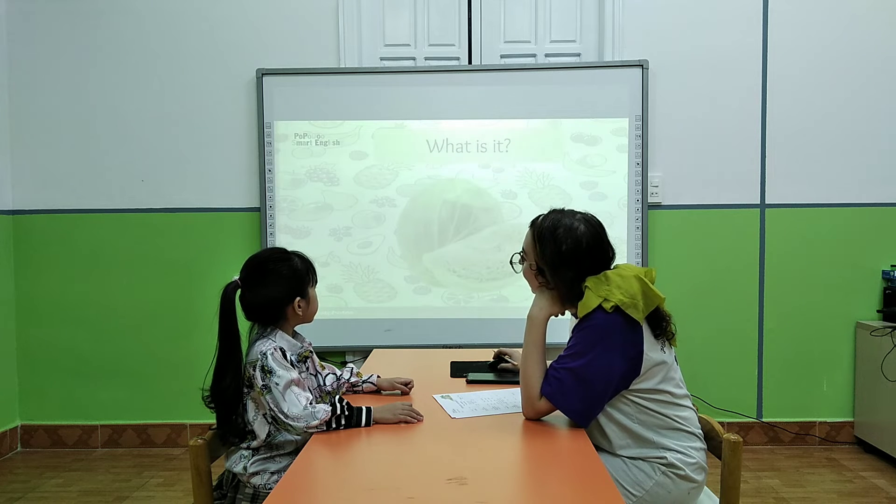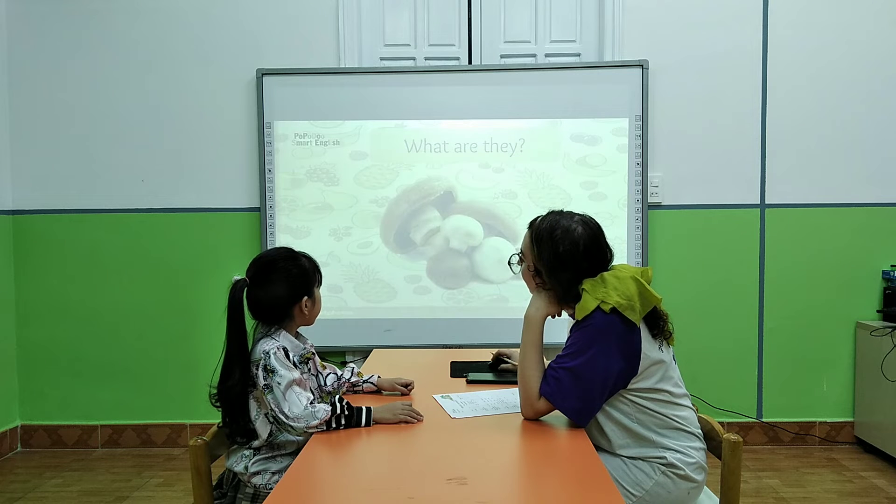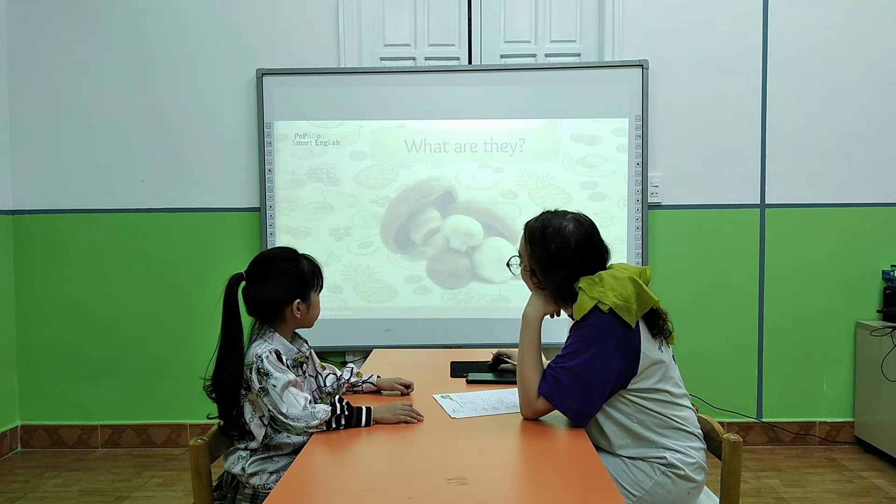Mm-hmm. What is it? These are cabbage. Cabbage. Okay. What are they? They are mushrooms. Very good.